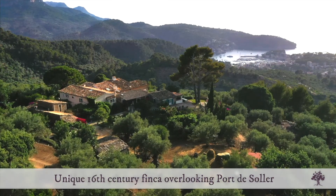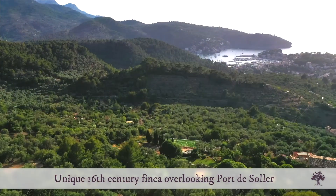Hello, my name is Andreas from Charles Marlow in Mallorca, and today I would like to show you an incredible and extremely unique property overlooking the sea in Figuera. It's called Caspernaz.